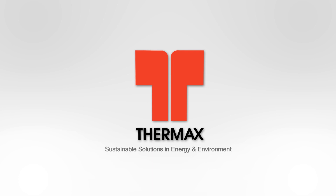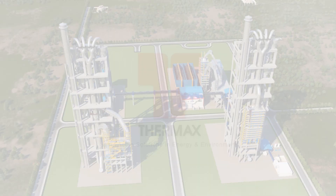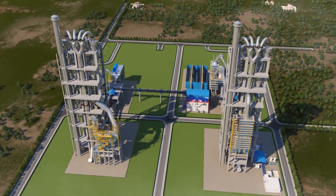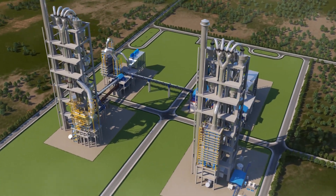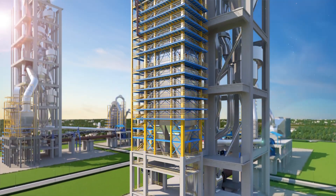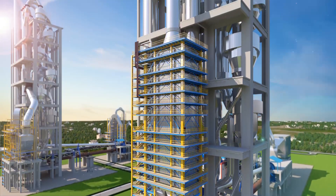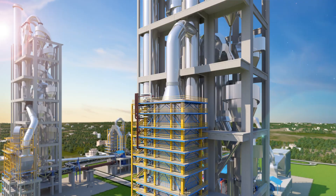Thermax sustainable solutions in energy and environment. Thermax is the leading solution provider for cement waste heat recovery power plants. Heat recovery in cement plants is possible in pyro processing at two locations: namely the pre-heater section and the air quench cooler section.